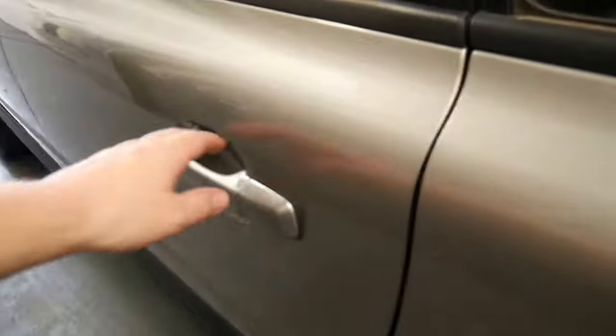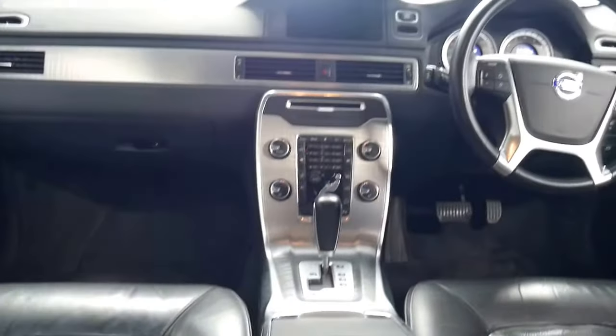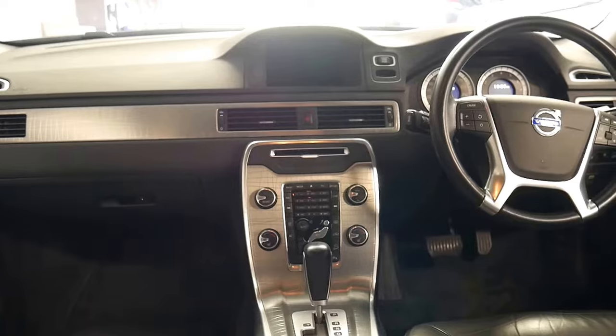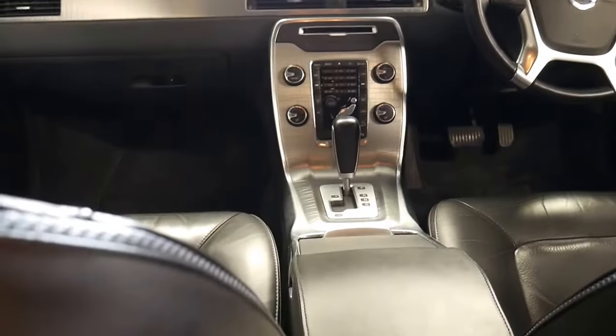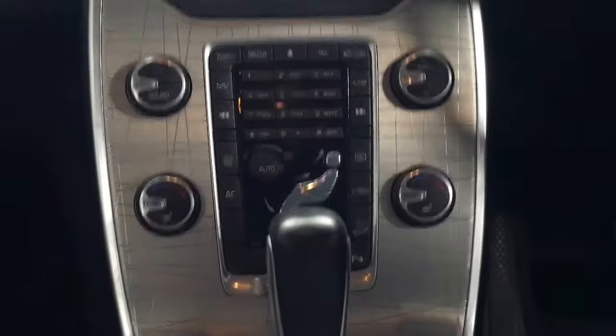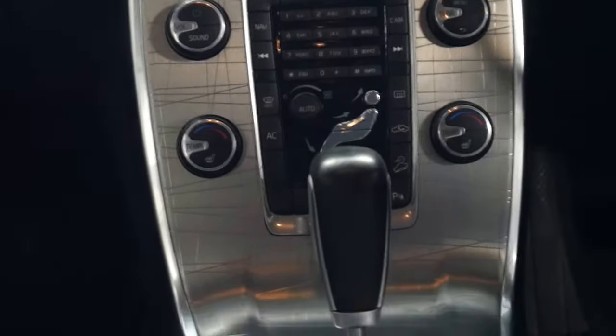Beautiful unmarked black interior. And whilst this isn't an Ocean Race edition, it is the final update of this series. So you've got things like the revised navigation screen, and you've got the special Ocean Race metallic trim — you can see all the detail on the metallic trim there. It's not scratches, it's a factory sort of artwork. Again, you can see on the door here as well, it follows suit.